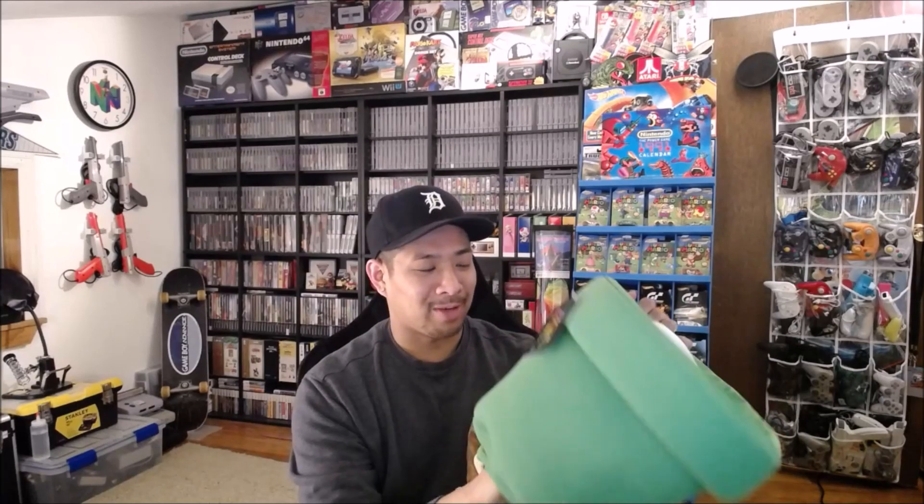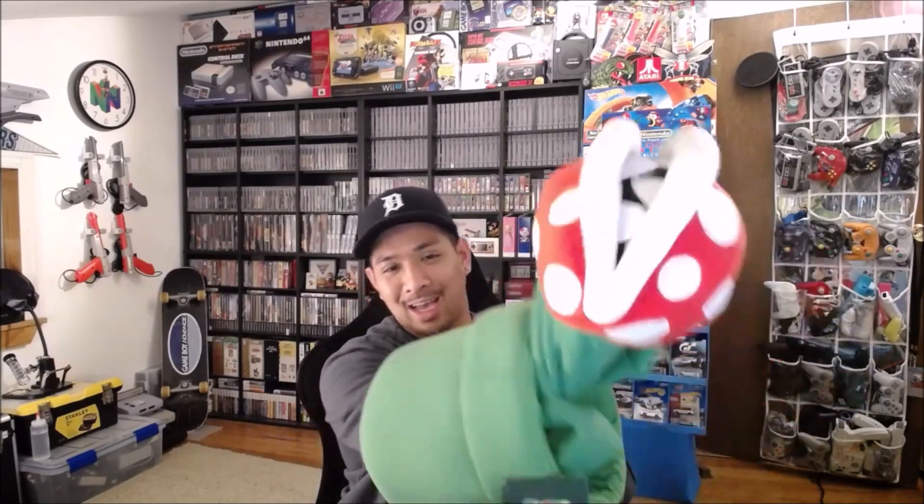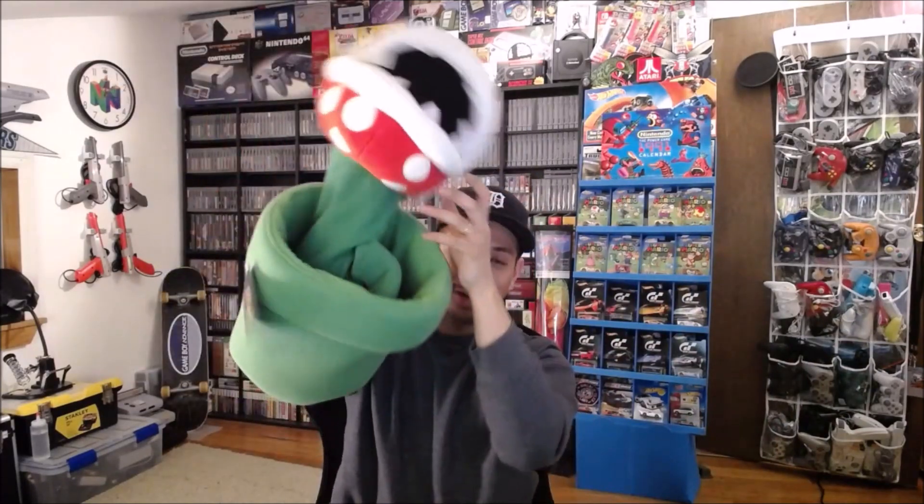And this next puppet is actually one that I kind of have already, but it's oversized. It's a giant warp pipe, and if I stick my arm in it, it is a giant piranha plant. It's a huge, giant piranha plant — like the size of my head. It's kind of amazing. I have a smaller one, but this one really takes a kick.